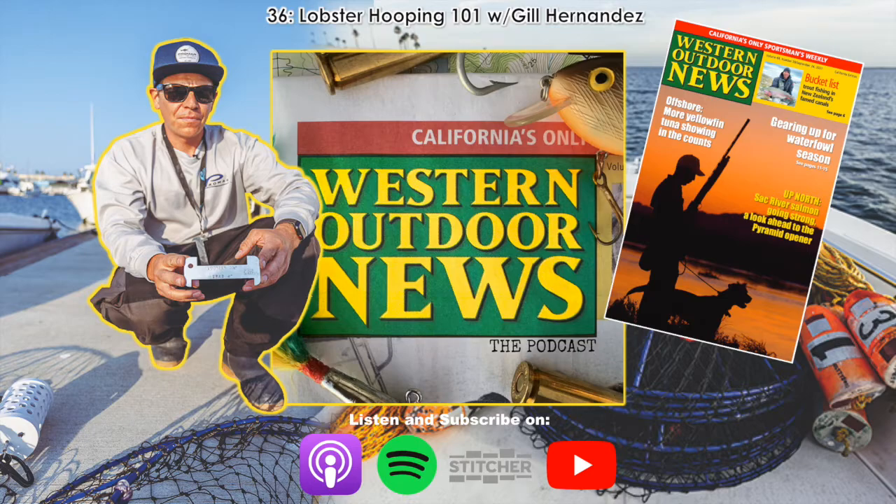If you slide that gauge over the horn of the carapace and those eyes on that lobster move just a hair, that lobster is shorter. This video is geared towards beginners, being a general overview of all things lobster hoop netting, but mini-season anglers will benefit as well.